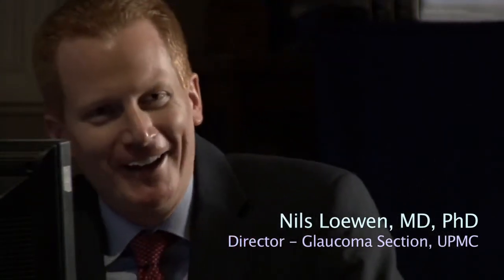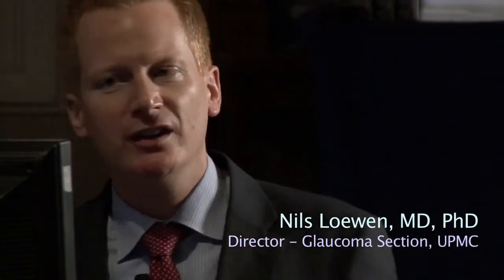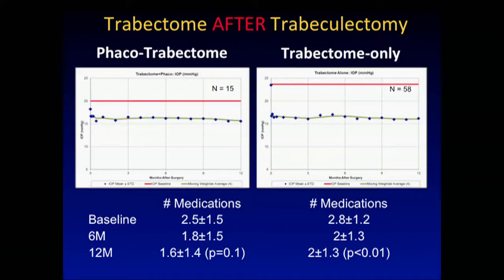It isn't, not in my experience. I haven't done any trabeculectomies for three and a half years now, and I only occasionally do tube shunts. Trabectome after a failed trabeculectomy — phacotrabectome after a failed trabeculectomy — doesn't look bad. In patients who suffered through mitomycin, 5FU injections, and laser suture lysis, you still get a relatively good drop from 20 to 15, and you still get a medication reduction out of this.